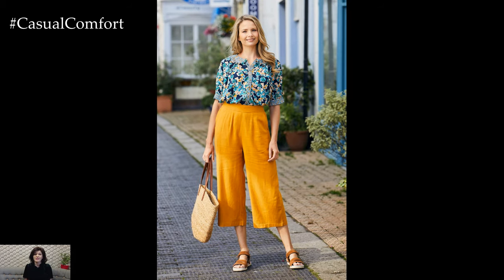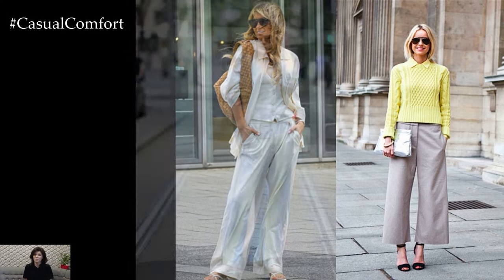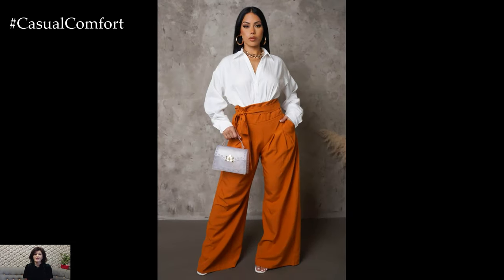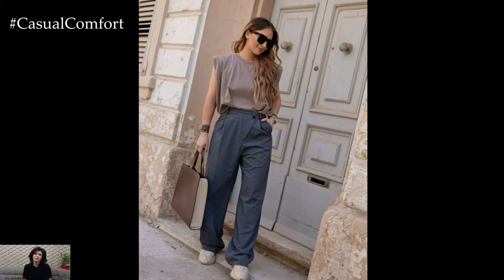One of the key characteristics of wide-leg trousers is their loose fit, which provides ample room for movement and breathability. This relaxed silhouette not only offers comfort but also creates an effortlessly chic look that flatters a variety of body types. Whether paired with a fitted top for a balanced silhouette or layered with a loose blouse for a bohemian vibe, wide-leg trousers add a touch of sophistication to any outfit.